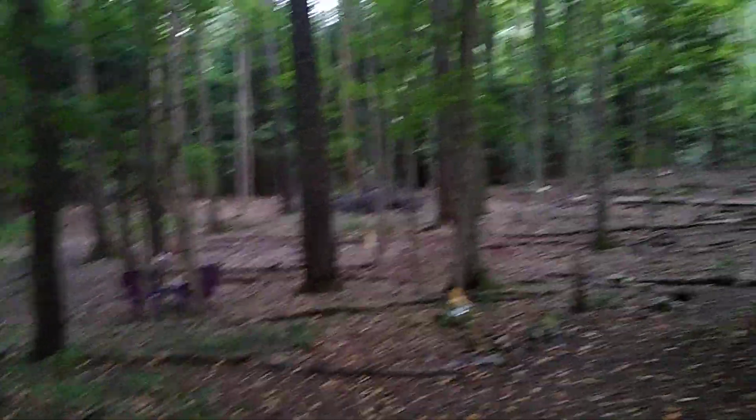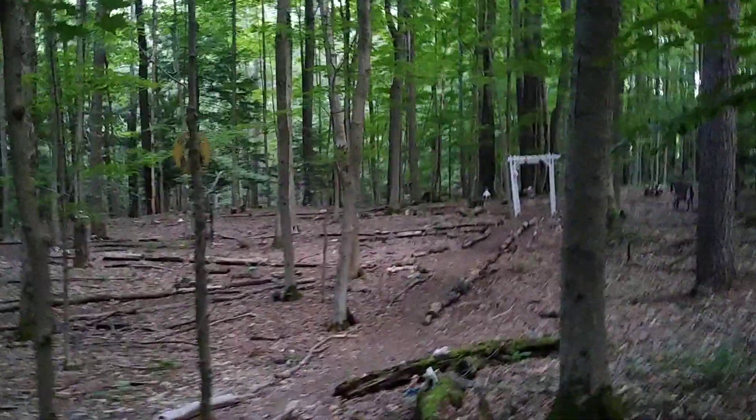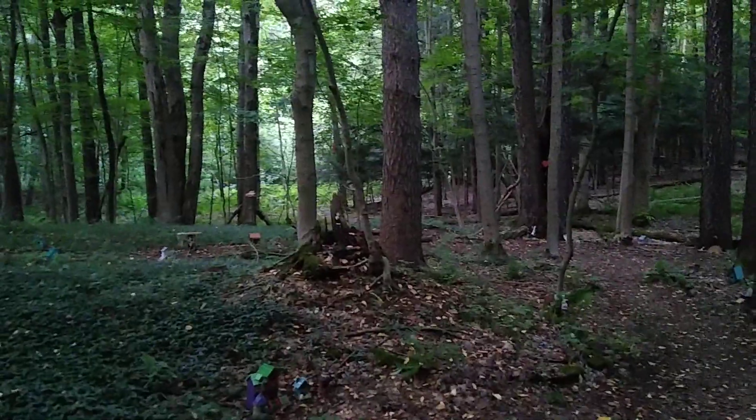There's a little statue, and some over here. Another little side path that I was just on.